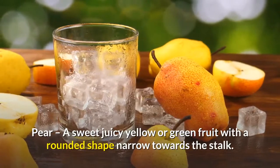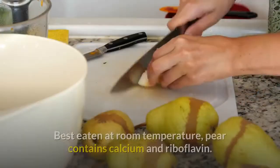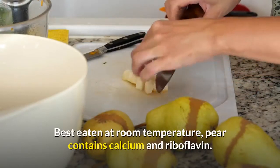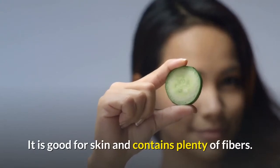Pear - a sweet juicy yellow or green fruit with a rounded shape narrow towards the stalk. Best eaten at room temperature. Pear contains calcium and riboflavin, is good for skin and contains plenty of fiber.